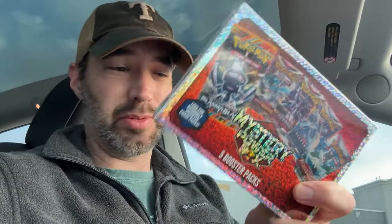We actually went over our budget by like $6, but we got the mystery box with five packs in it. And I think it's worth paying a little extra to get the 151 Alakazam collection. So I'm excited — let's go back to the desk and open this up and see what we get.